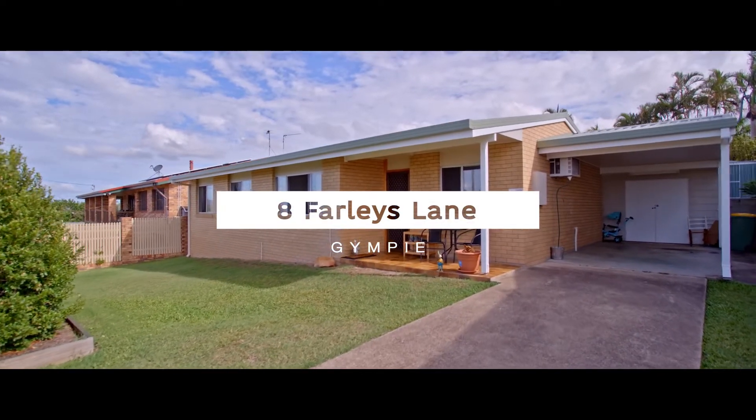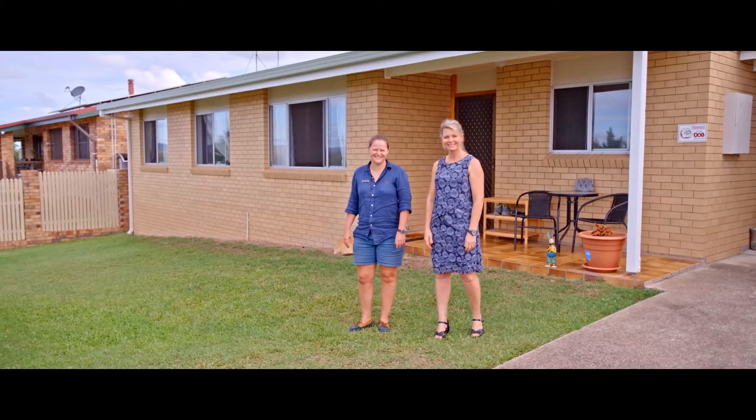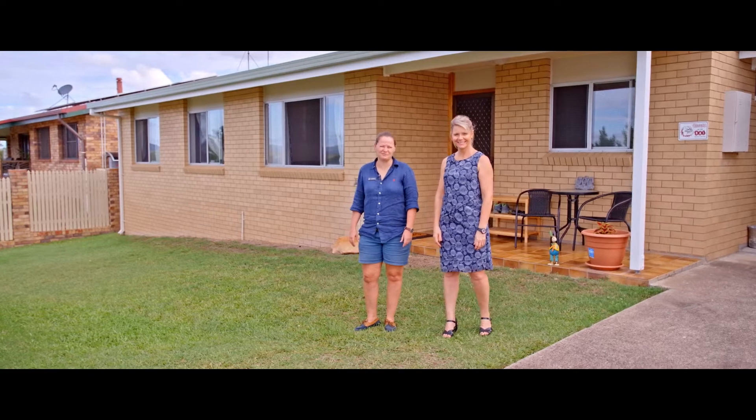Hi everyone, Tina and Steph from Anchor Realty. Welcome to 8 Farley's Lane. This is a great starter home or a wonderful investment.